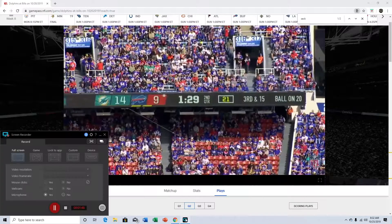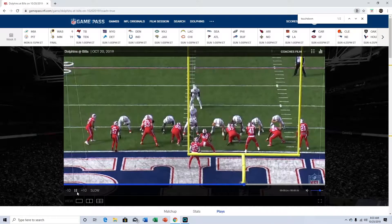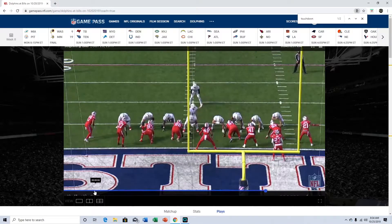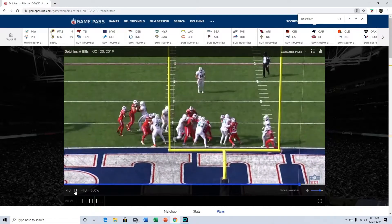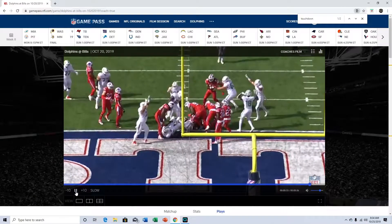This is the first touchdown we got. Kalen Ballage at running back — this is pretty much just straight up power, keeping his legs moving. He makes the correct decision, there really wasn't a good place to go, he just picked the lane, kept his feet moving and got all the way to the end zone. Good play — he was able to power through, he's a big dude and he took advantage of that.